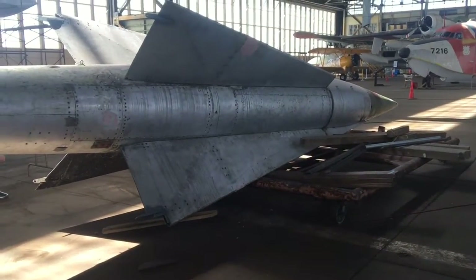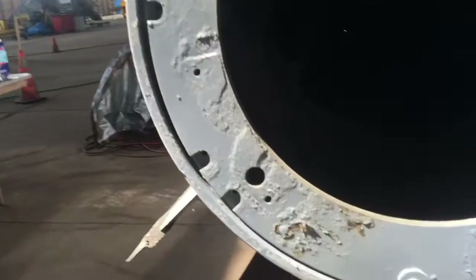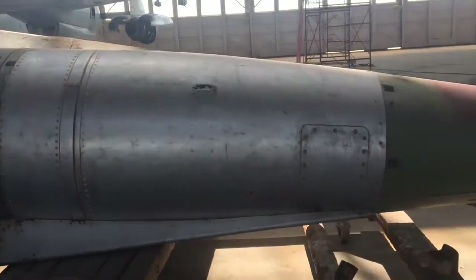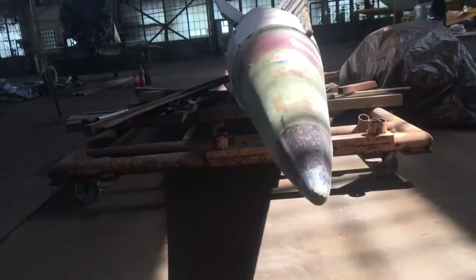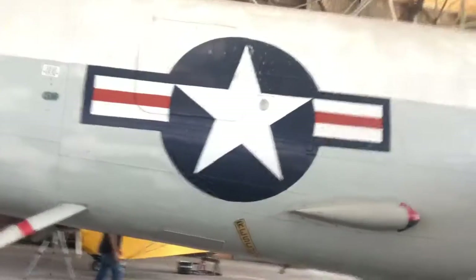Oh my god, look at this thing — it's huge! This definitely was not dropped from a plane. It had to have been shot off from the ground. This is extremely big, way too big. The tour guide just said that this missile is not complete, so it would have been much bigger, and that it could have been launched from an aircraft carrier or from a submarine.